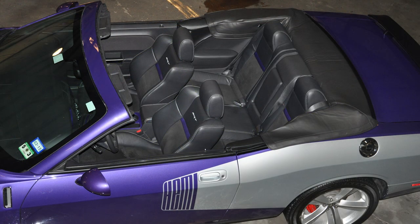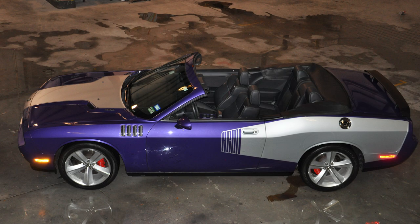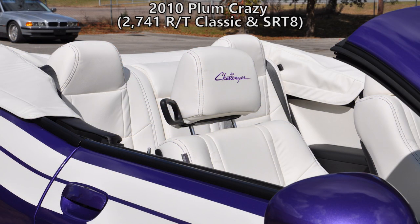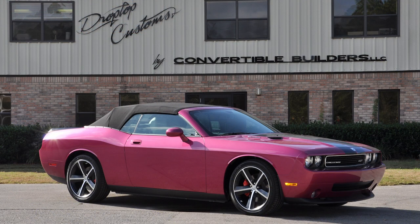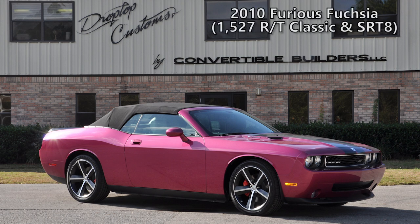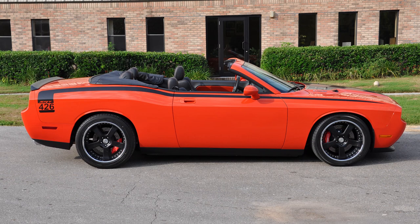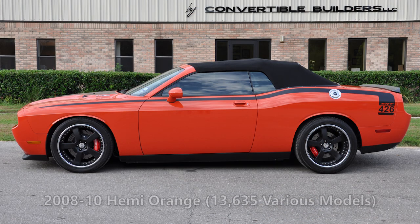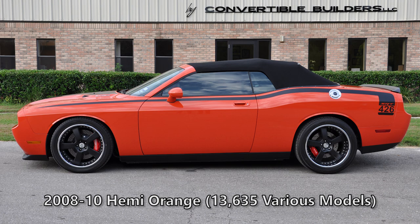I wanted to share a few more awesome photos. Here's what looks like a 2010 SRT8 in Plum Crazy with some unique decals, and there's also a 2010 RT Classic in Plum Crazy with a sweet redone interior — for 2010 there were only 2,741 of the RT Classics and SRT8s made in Plum Crazy. There's a 2010 Furious Fuchsia — a beautiful car — with only 1,527 made for 2010 in either RT Classic or SRT8 trim. And there's what looks like a 2008–2010 SRT8 in Hemi Orange with some different wheels and 426 decals — maybe an engine swap — with 13,635 made from 2008 to 2010.